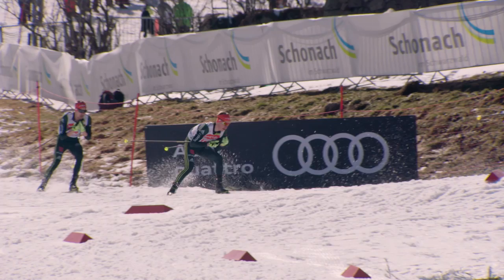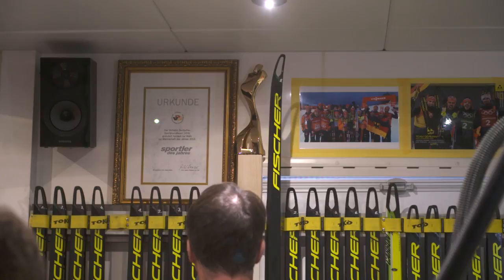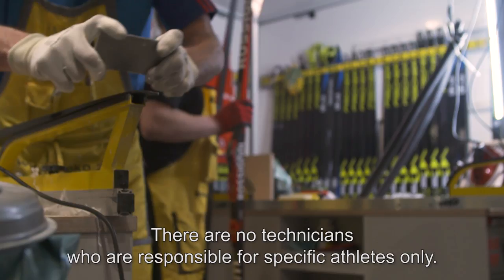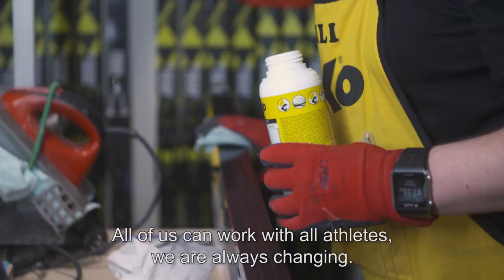We have now about 200 pairs of skis — test skis and athlete skis. For us, it's not so that every technician has a certain athlete. Every technician can work with every athlete. It's always good when everyone knows all the skis.